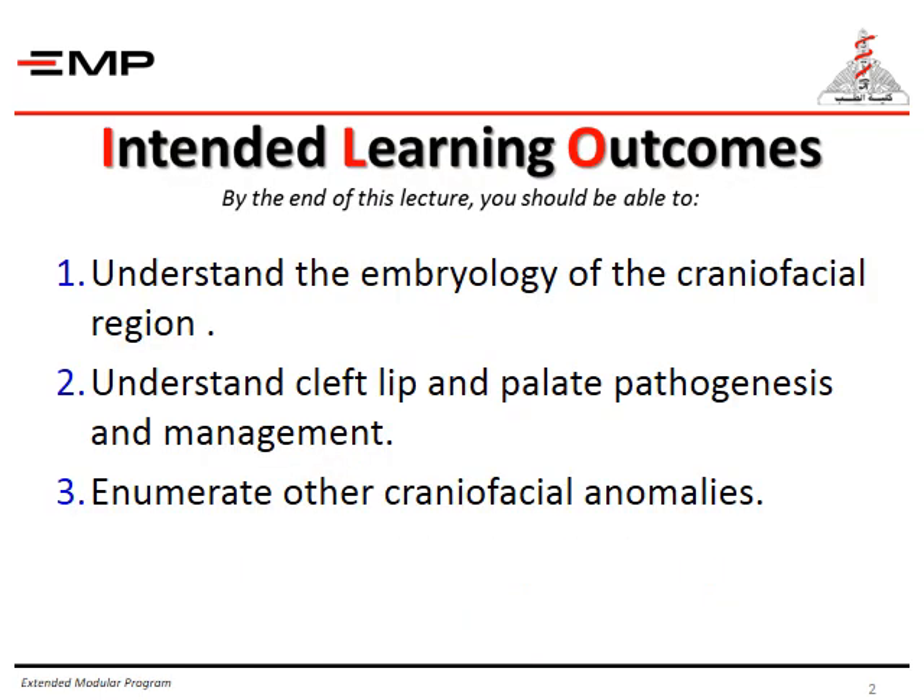The intended learning outcomes. By the end of this lecture, you should be able to understand the embryology of the craniofacial region, understand the cleft lip and palate pathogenesis and management, and enumerate other craniofacial anomalies.